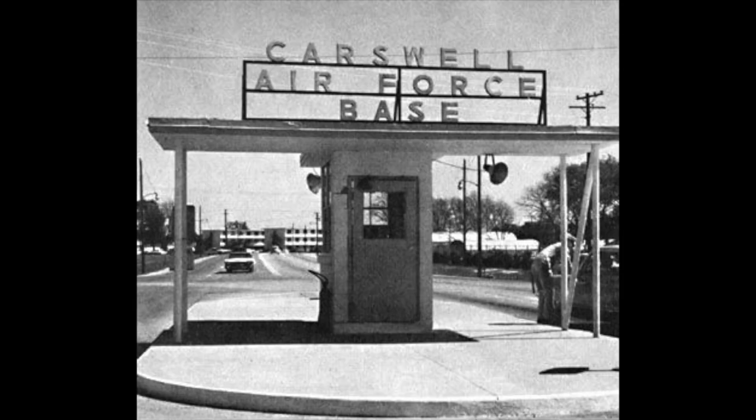The F-111A variant first flew on the 21st of December 1964 from Carswell Air Force Base in Texas. Australia requested country-specific changes such as long-distance radio, strengthened undercarriage, and longer wings for performance in tropical conditions, and this became the F-111C.